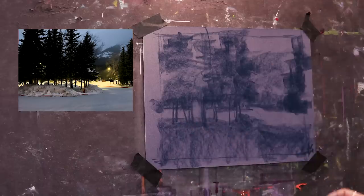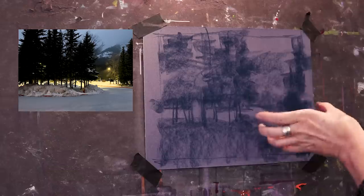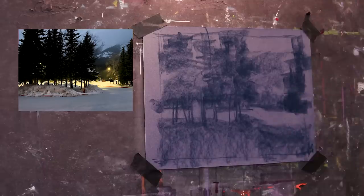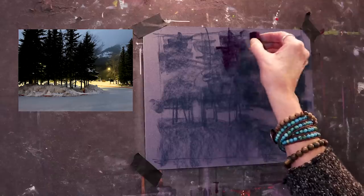Now I'm in the blocking-in stage. The first thing I always want to find is the biggest, easiest shape. In this composition, it's this nice, very defined L-shape — the dark shape is just making this nice L. I have this little kind of window into part of the scene that's going to be important. There's a light post, so there's going to be a nice bright light with some diffuse light coming off it, and then a strong contrast with the light on the snow, illuminated by those lights in what is essentially a parking lot.